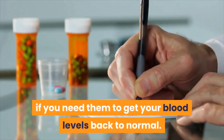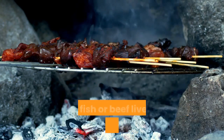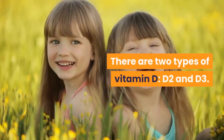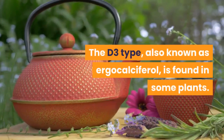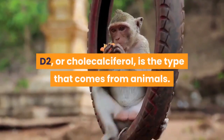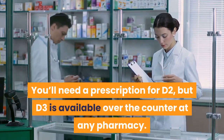A doctor can also prescribe vitamin D levels over the daily recommended amounts if needed to get your blood levels back to normal. While you might consider eating more vitamin D rich foods like fish, beef liver, or fortified milk products, most likely your doctor will recommend a supplement. There are two types of vitamin D — D2 and D3. The D3 type, also known as ergocalciferol, is found in some plants.